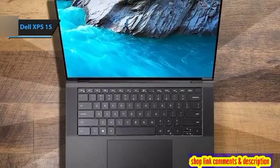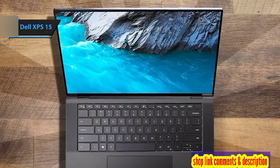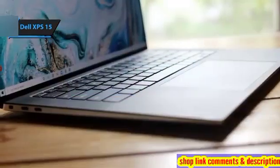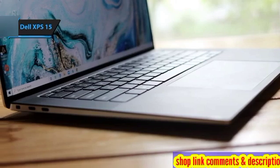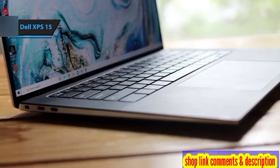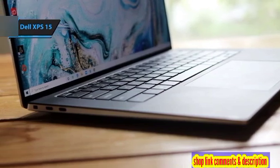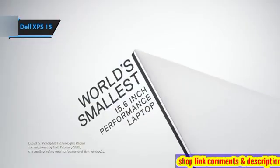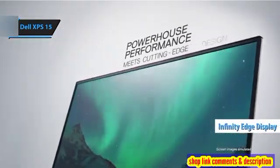Select models are equipped with NVIDIA GPUs, enhancing their capability for both intricate CAD projects and high-end gaming. What sets the Dell XPS 15 apart is its remarkable blend of power packed into a slender frame, complemented by exceptional audio quality and a stunning infinity-edge display that offers an immersive viewing experience.